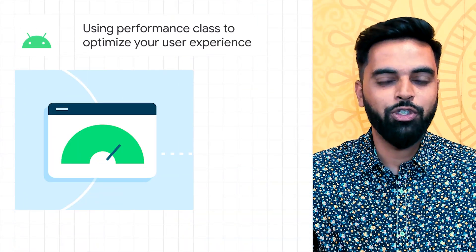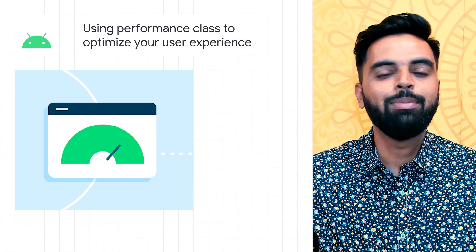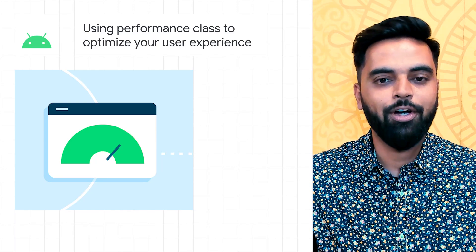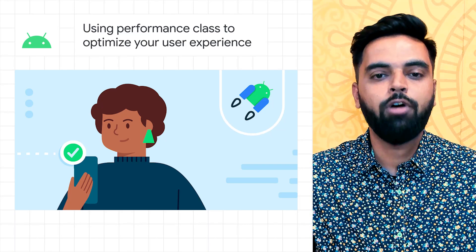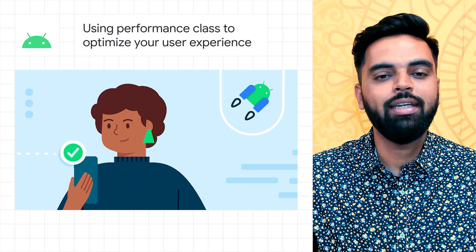We recently launched the Jetpack Core Performance Library in Alpha. This library enables you to easily understand what a device is capable of and tailor your user experience accordingly. It does this by allowing you to obtain a device's performance class on devices running Android 11, which is API level 30 and above.